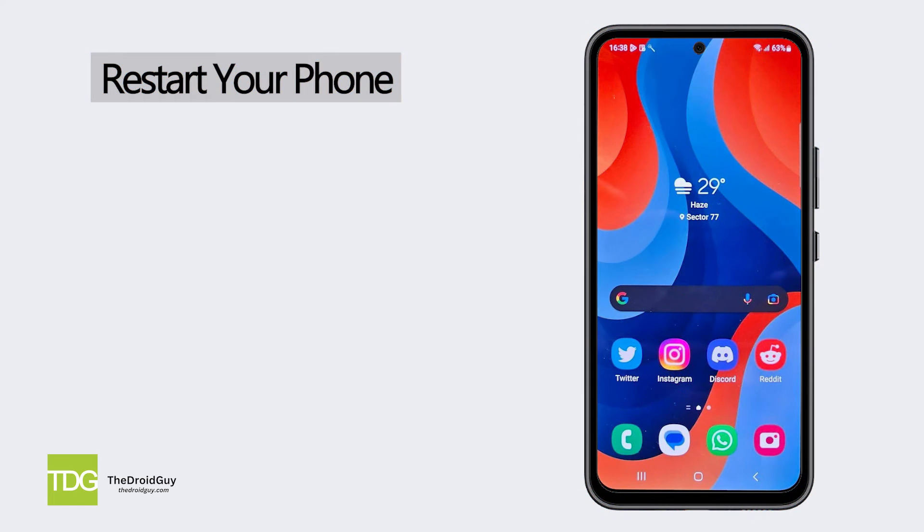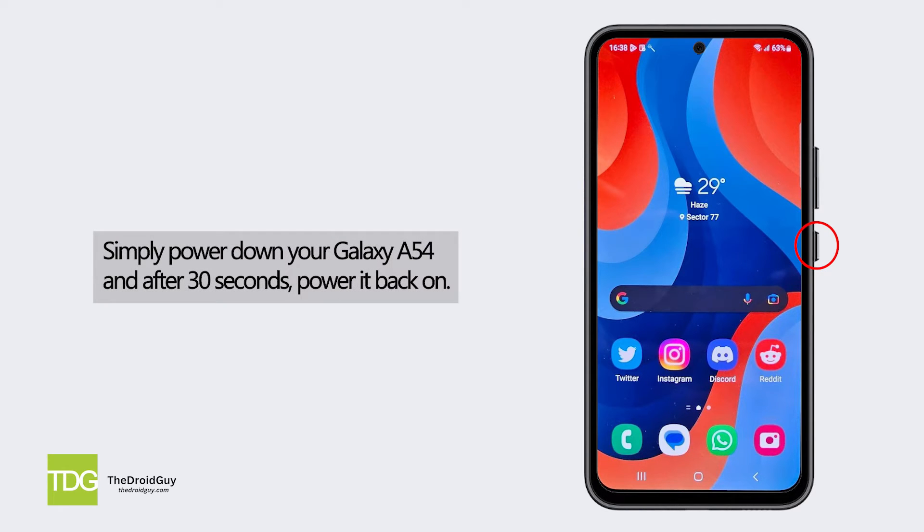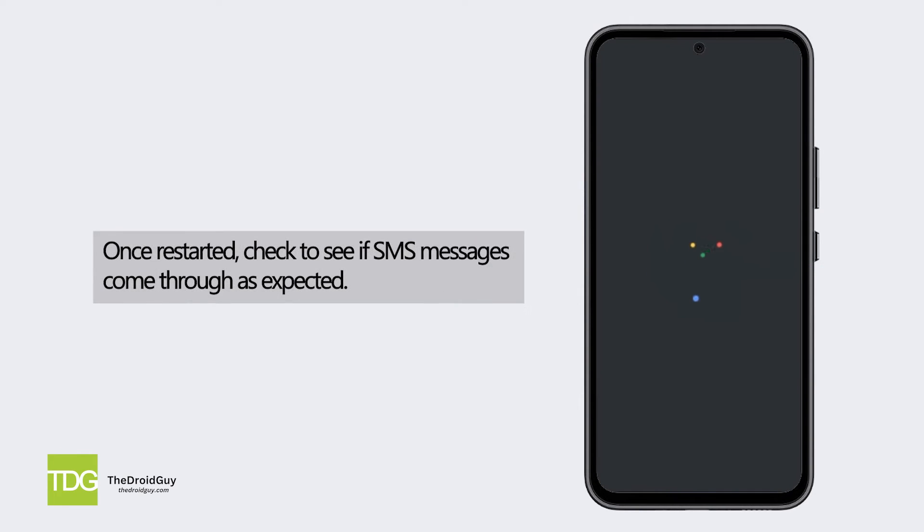Restart your phone. Sometimes a quick restart can help refresh mobile network connections. Simply power down your Galaxy A54, and after 30 seconds, power it back on. Once restarted, check to see if SMS messages come through as expected. Restarting can refresh any network services.